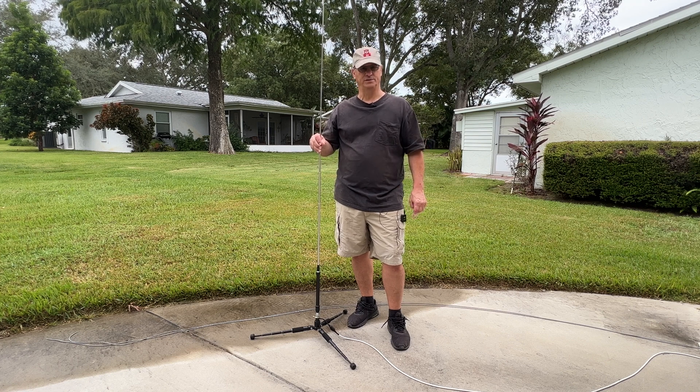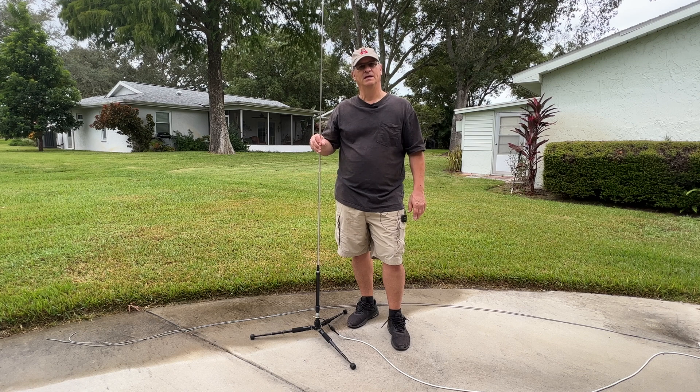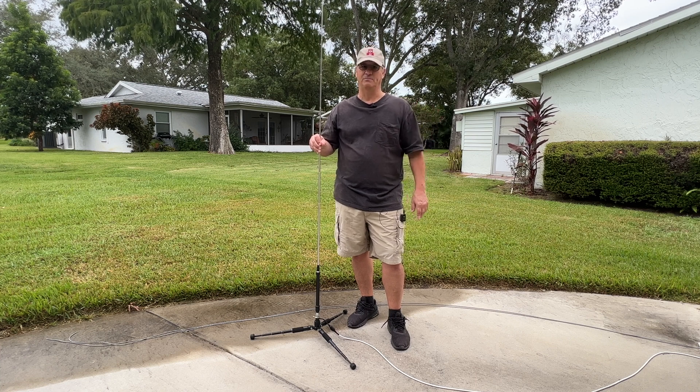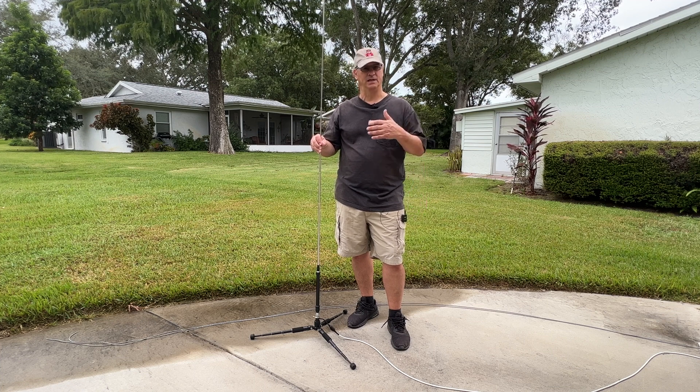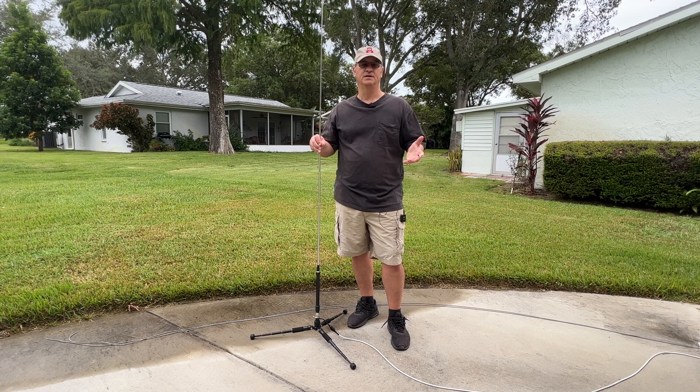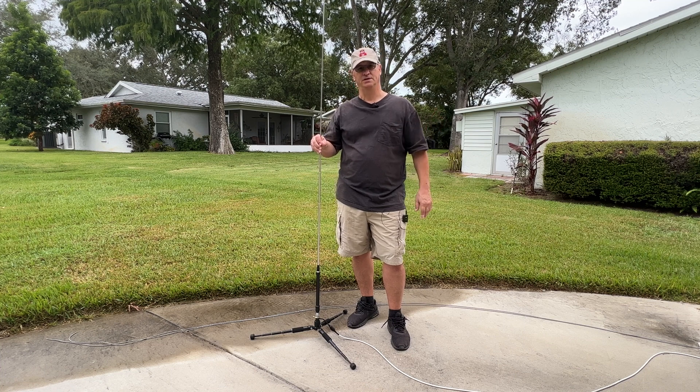Not sure what we're going to do if it's a Cat 5 coming at us. The XYL and I haven't made that decision yet - we still have about 24 hours before we have to make that call. If it's going to be Cat 5, we'll likely vacate, go to a local shelter or further inland to family. If it continues toward the panhandle, we'll stay put and ride it out.